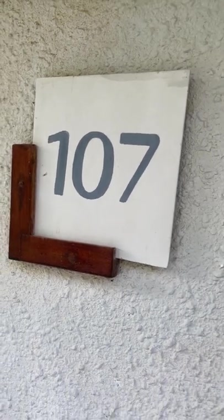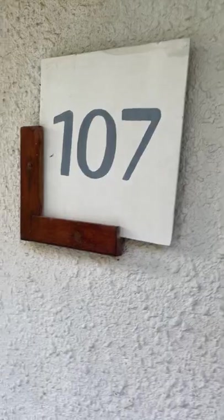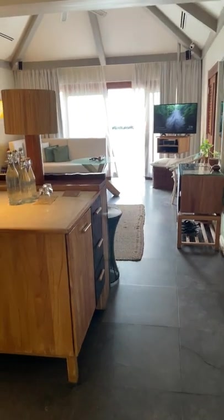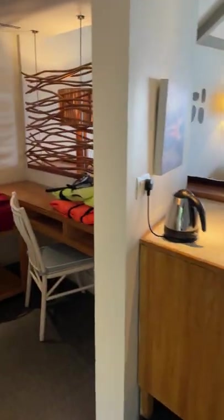Hi, we are at room number 107 at the Taj Coral Reef Maldives, and that's the entrance of the room of the water villa. I'm giving a full review of the room.